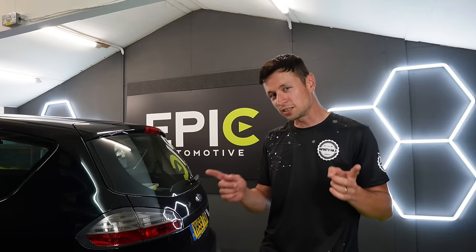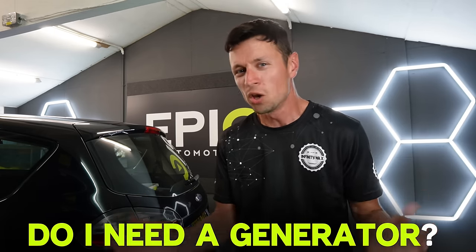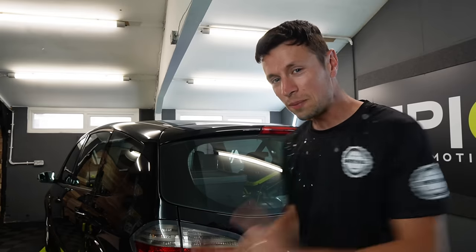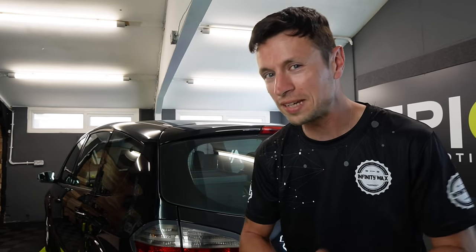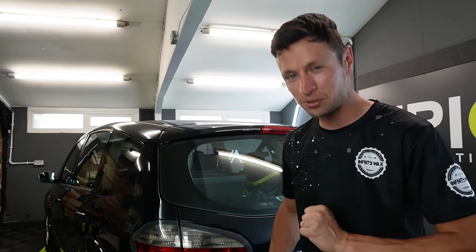If you're somebody who's thinking about starting your very own part-time side hustle as a car cleaner, you might be asking yourself a couple of questions such as: do I need a water tank, do I need a generator, or do I even need a van? I'm here to tell you no — you don't need any of those things, especially at this stage. Let me show you the solution.